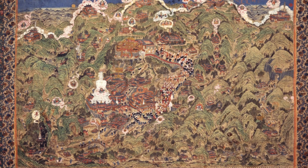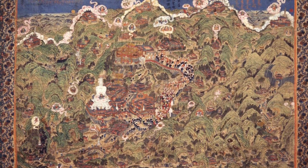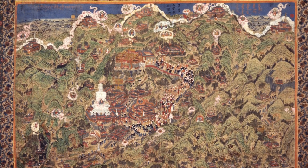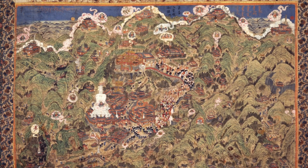Stupa pilgrimage art is quite varied but very interesting because it can have a lot of historical detail and very interesting historical information that can be gleaned from various paintings, especially when they have inscriptions.